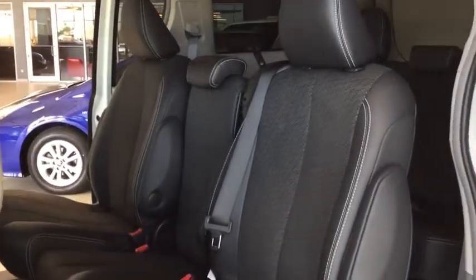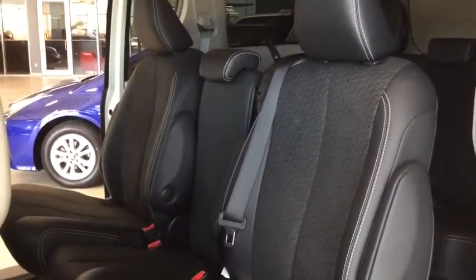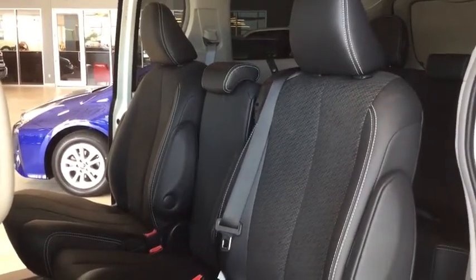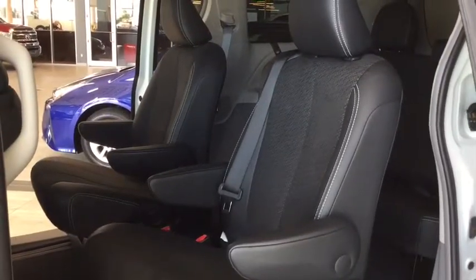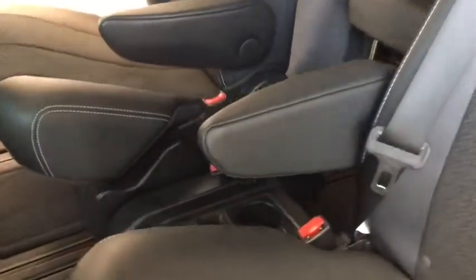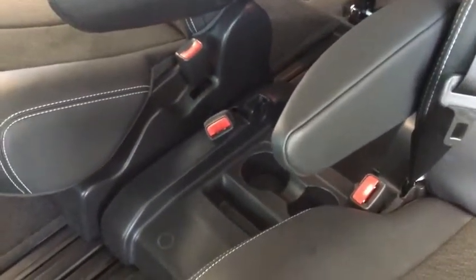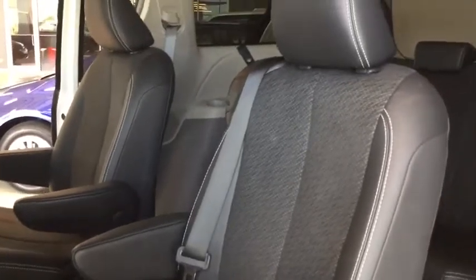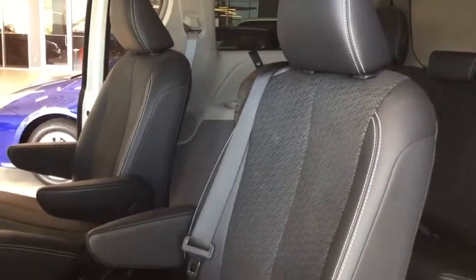This is your Sienna set up in the eight-seat configuration. In the middle you do have a smaller seat with a shoulder belt, so it is still safe. When you remove it, it turns into two captain's chairs with armrests and cup holders and storage in the middle. You can go from an eight-seat to a seven-seat configuration in a matter of minutes, and the seat stores neatly in the back cargo area.